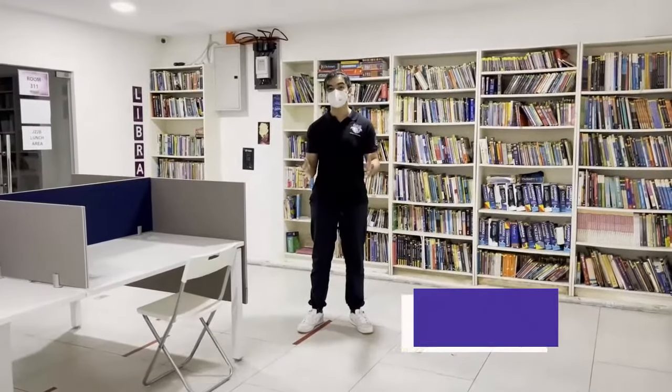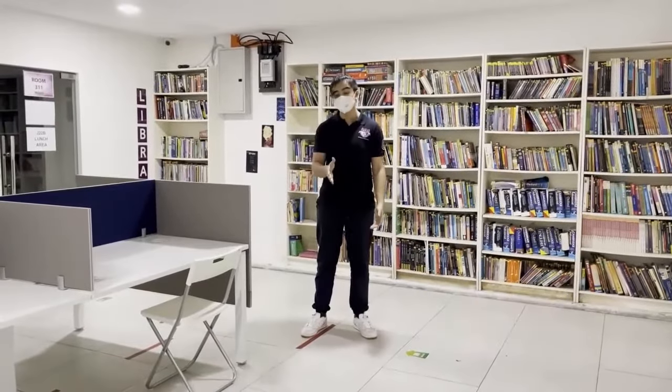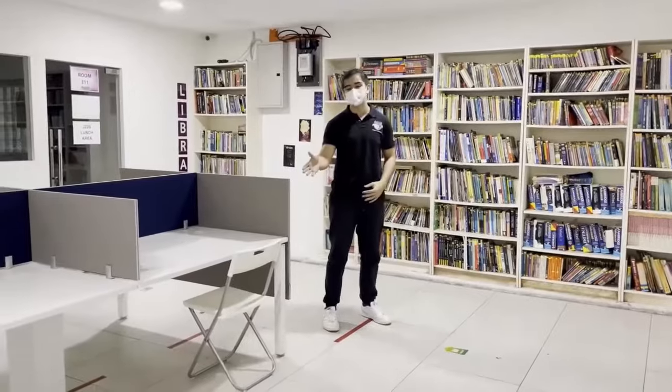Welcome to the reading area. This is a place where if you're not sure what to do after school or during break, you can just chill here — take a book and take a seat.